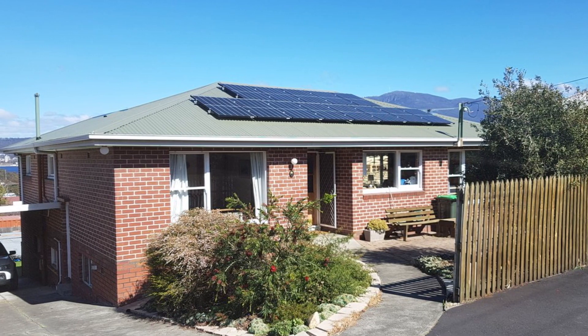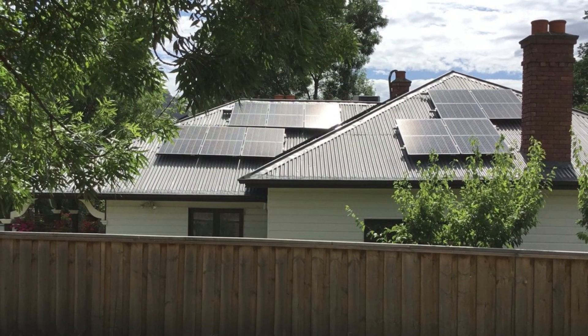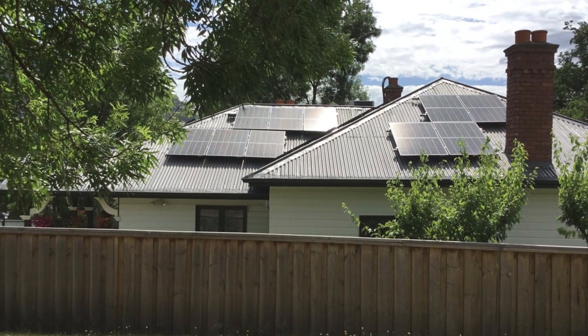Is solar worth it in winter? The average three-person home in Hobart uses about 31 kilowatt hours per day of electricity in mid-winter. To generate that much solar in June, on average, they'll need a 20 kilowatt system and a huge roof to put it on.